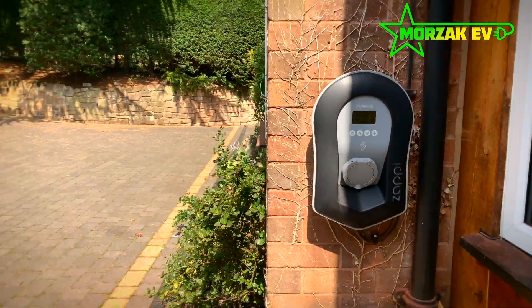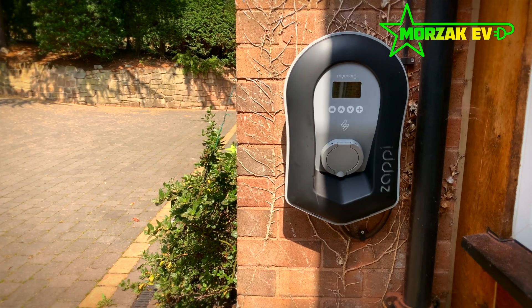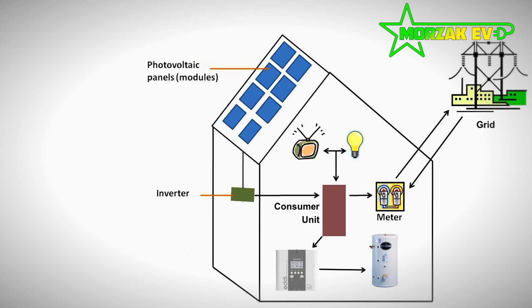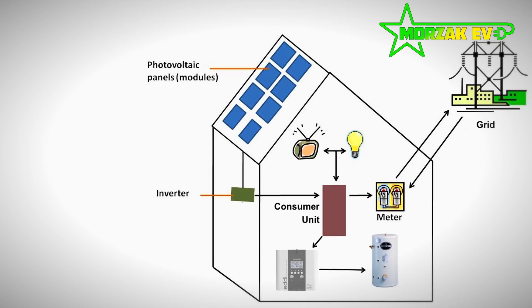A lot of you will know the MyEnergy zappy, and the eddy does the same thing as the zappy but for your hot water tank. We've installed an eddy in between the feed from the consumer unit to the hot water tank's immersion heater. We also put a CT clamp which monitors how much energy is being generated by the solar and how much is being exported to the grid.